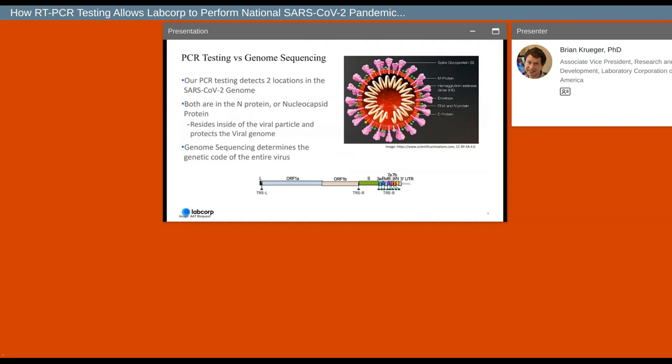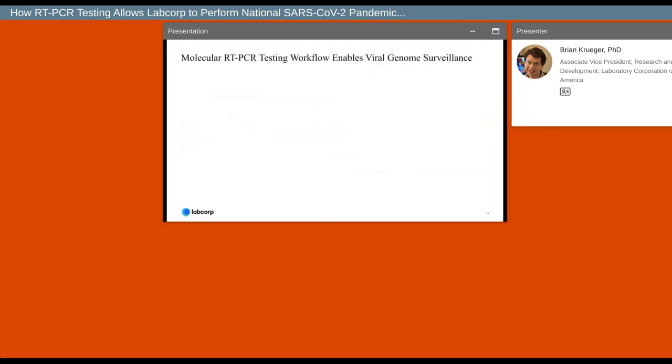The PCR test detects two small regions within the viral genome. These regions provide the instructions for making the N protein, which can be seen inside of the viral particle, protecting the viral genome from degradation. The viral genome contains more information than just the code for the N protein, and it's the sequence of the whole genome that we're interested in for tracking how the virus spreads. It's the PCR testing that allows us to do the genome sequencing.